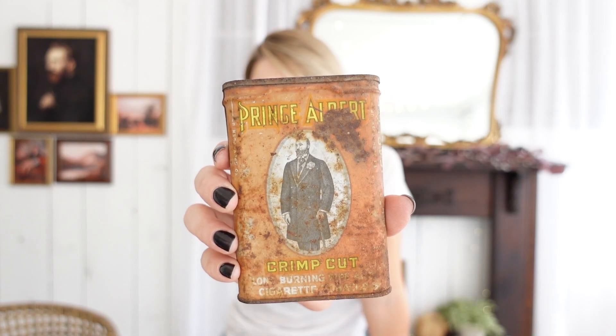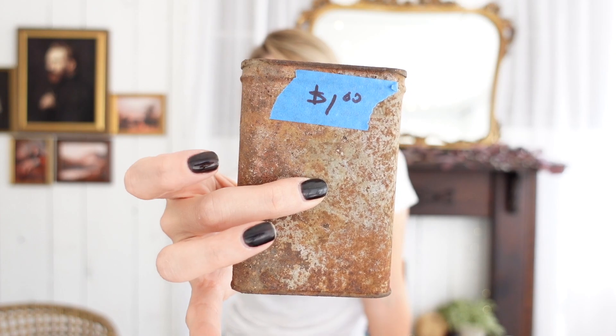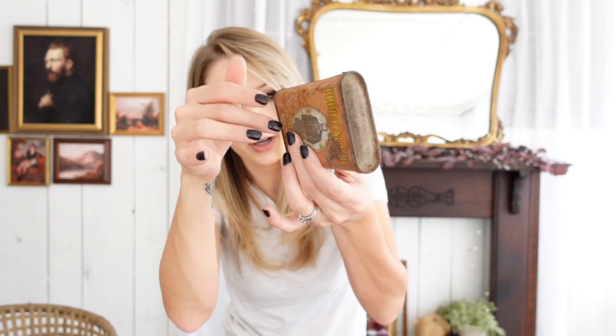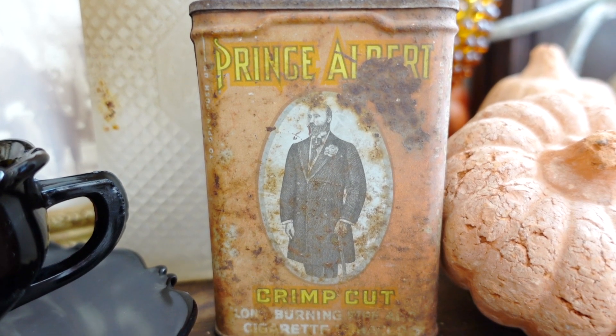She also had this, which is just a random interesting piece — also a dollar. It's actually an old cigarette can, and there's still tobacco broken up in the bottom. Most of the ones I saw online were in much better condition, and the colors are really faded on this one — it's also very rusted. But I kind of like that look. That's my vibe. I thought this was a cool find.